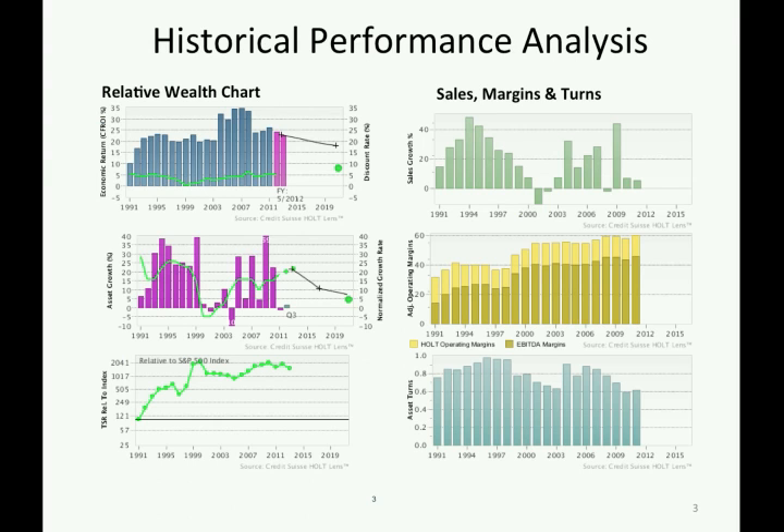From the relative wealth chart, we can see the firm has been consistently generating CFRI well above its discount rate, implying its ability to create wealth for shareholders. After 2008, its CFRI fell down. When we look at sales margins and turns, which are primary drivers of CFRI, we can see the decrease in CFRI is mainly due to decreased sales growth and decreased asset turns.